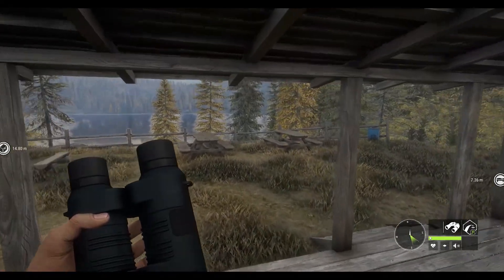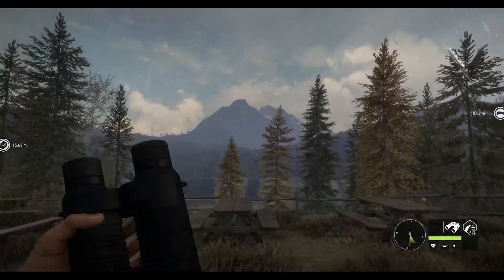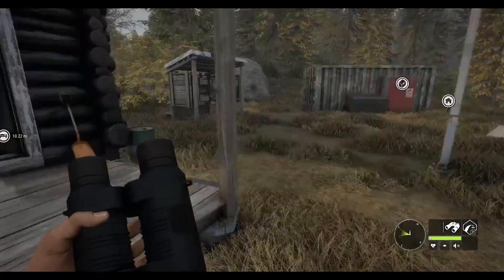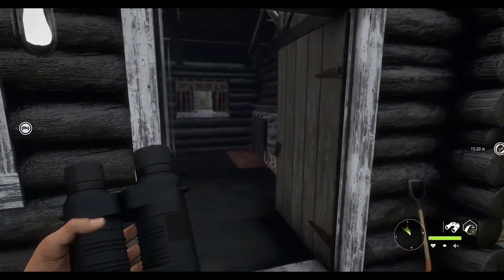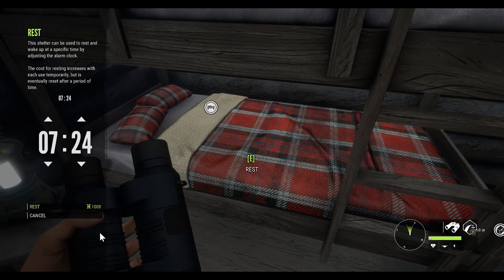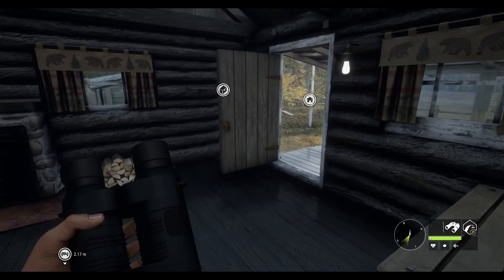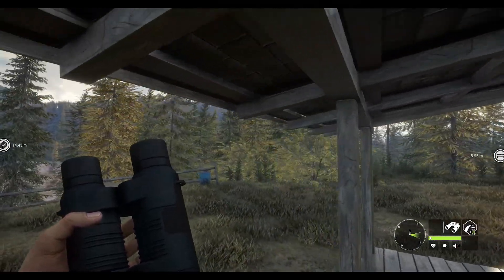Hello and welcome back to the Hunter Call of the Wild. It's a rainy day today, and I do not like that. So let's see if we can't fast forward a day and get rid of this rain here. I've already done it a couple times, but the rain does not want to go away. There we go, we should be good.